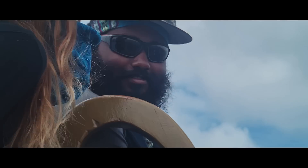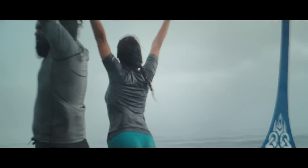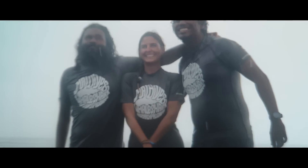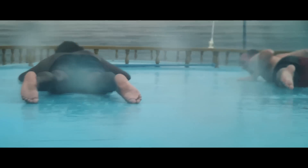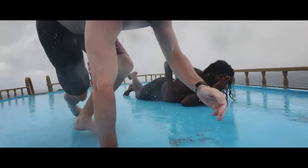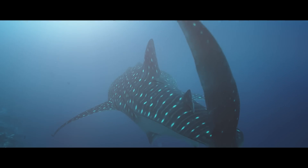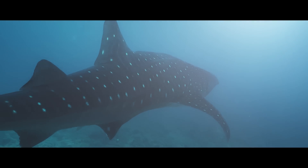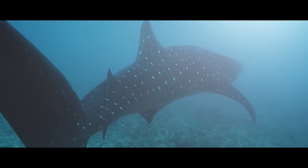Living on such a small island like this, we learn that nothing is more important than community, than working as a team to move things forward. You truly become family. After all, nothing less than the future of our oceans depends on our commitment to nature and the ideas it takes to protect it.